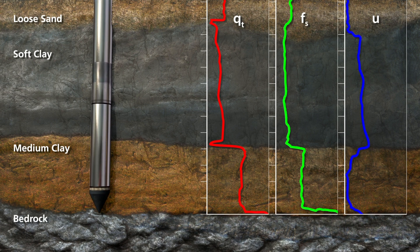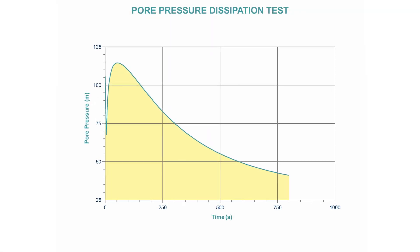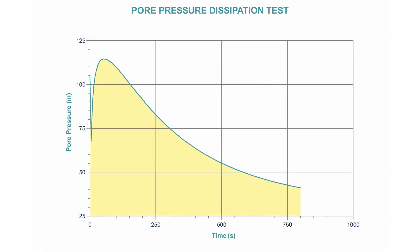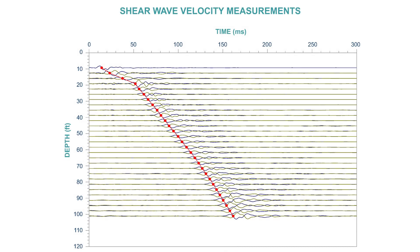The cone stops at refusal in dense soil or rock. CPTs can provide added value when you take advantage of additional in-situ testing, such as pore pressure dissipation tests to measure hydraulic conductivity, or shear wave velocity measurements for seismic evaluation.